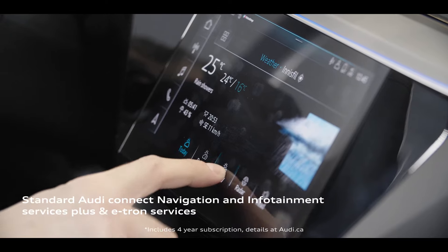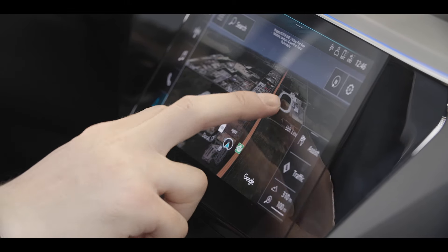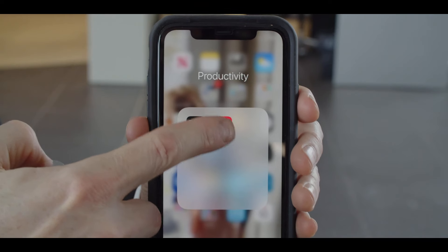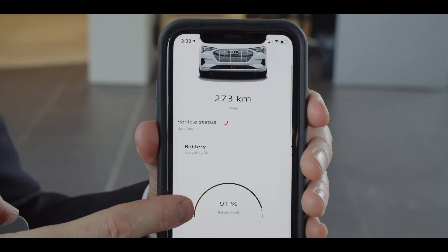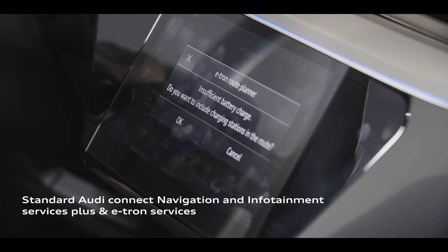e-tron offers standard connectivity that includes many in-vehicle benefits, such as access to weather, news, and satellite navigation, but also many e-tron-specific features. In conjunction with the My Audi app, owners can remotely check the charge status and performance and even initiate a charging session. e-tron's trip planner also allows intelligent route calculations that factor in available charging stations along the way.